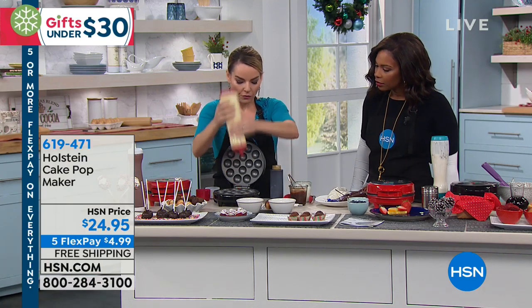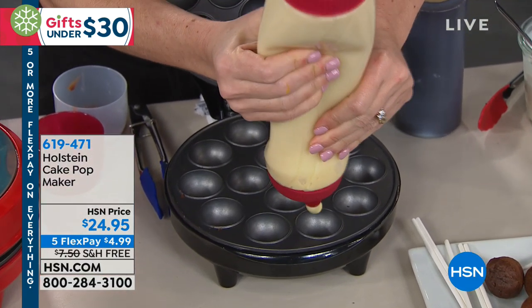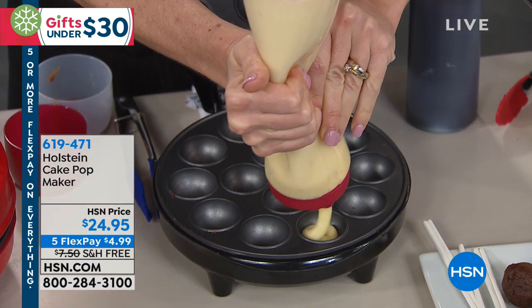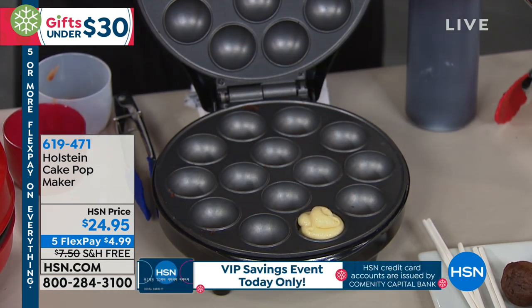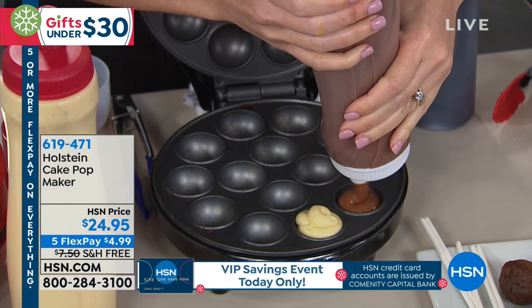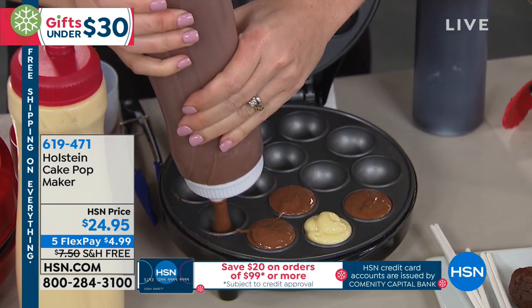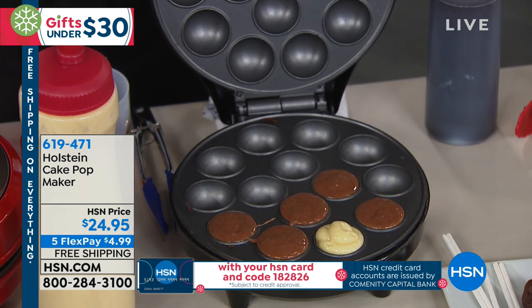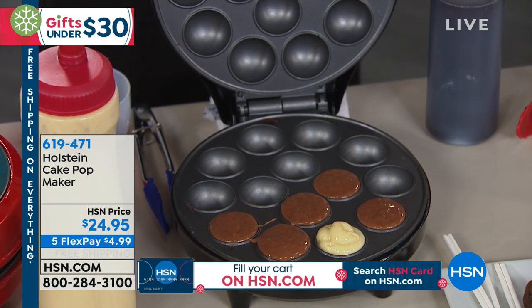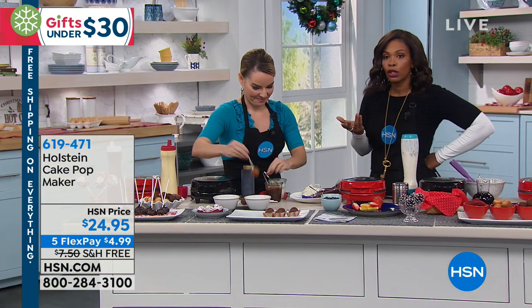You just fill it in the hole right up to the top — just like this. And you don't have to fill all of them. If you just want to do six because you want a little fast treat, you can do that. It can make up to 14 at a time, but if you just wanted a few, you just make a few.